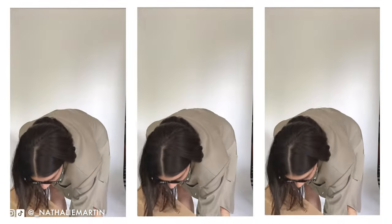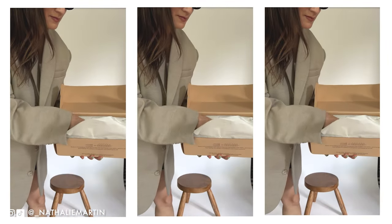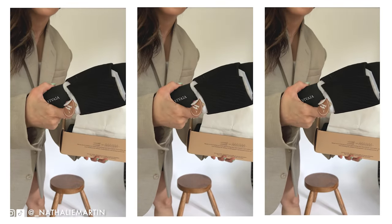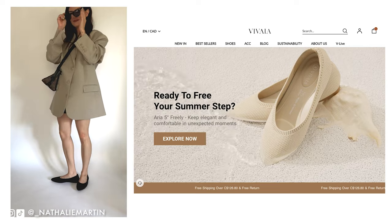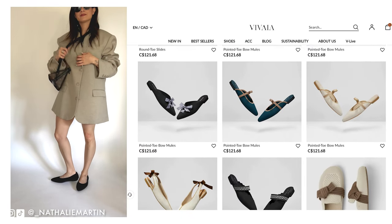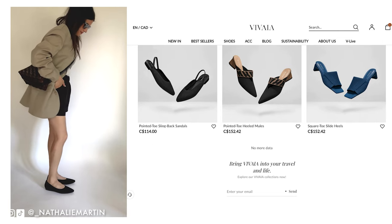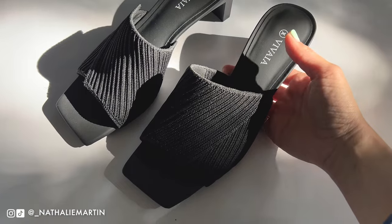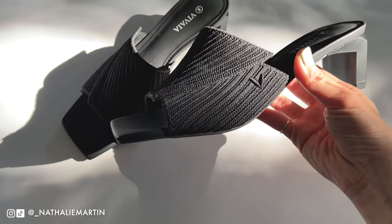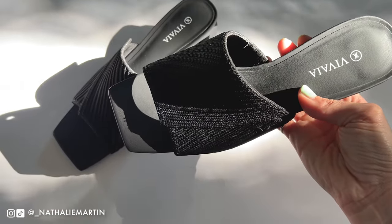I'm thrilled to announce that we have a sponsor for this video and that is Vivaya. Vivaya is a chic brand of footwear focusing on creating stylish and sustainable shoes that are both eco-friendly and responsible. Their products are made using recycled materials and 3D technology, and they've established a zero-waste process to create a seamless 3D knitted design for their shoes.